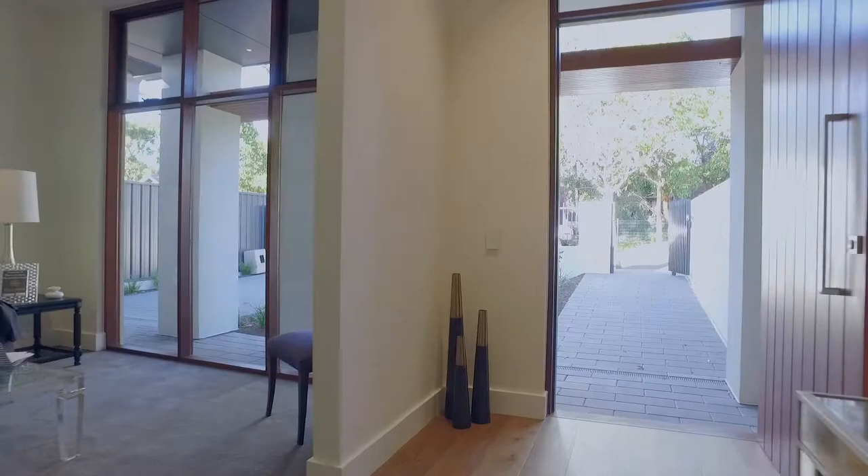Hi! Welcome to 2A Alma Road Fullerton. This brand new stunning stylish single level terrace home. My name's James Harvey and it's my privilege on behalf of Smollock and Burnside to present this home to you and to invite you to come inside.